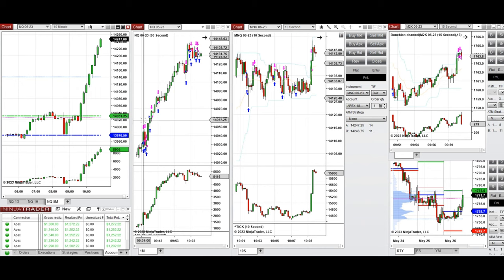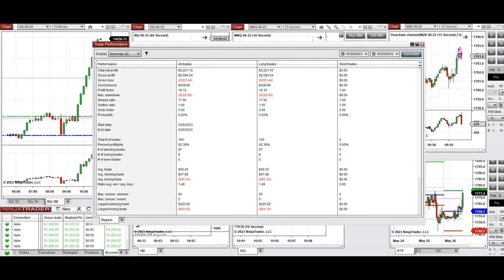These green uptrend candles were identified on the one-minute structural charts and 10-second trading charts. I took long positions repeatedly when there were opportunities for pullbacks on both Nasdaq, Micro Nasdaq, and Russell. The signals from these charts were copied by the copy trader to multiple Apex Trader Funding accounts. The result of the day shows a profit factor of 18 across all trades and accounts, with a 92% win rate from the long side.